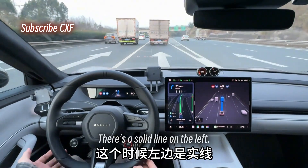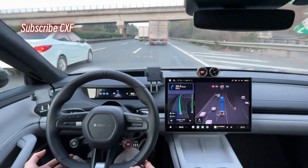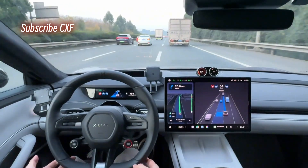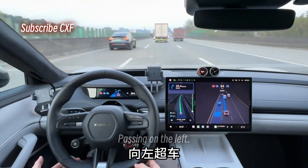There's a solid line on the left, so no lane changes. We're stuck behind this car for now. Passing on the left. That lane change was so seamless, I barely felt it. Passing on the left.